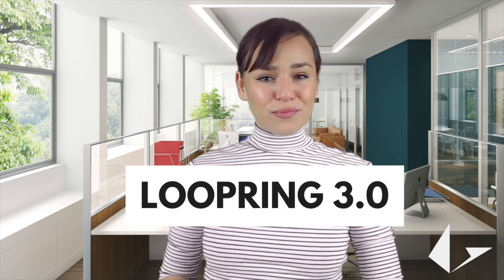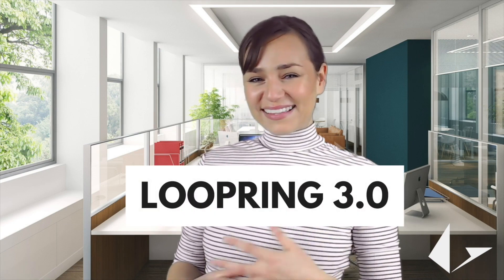The Loopring team has already started their research and development for Loopring 3.0. Not only that, but the team also plans to deploy Loopring 2.0 to the Loopring chain, which is an application-specific sidechain exclusively used for Loopring protocol orders.